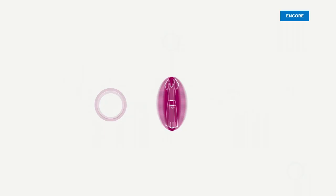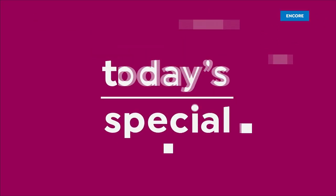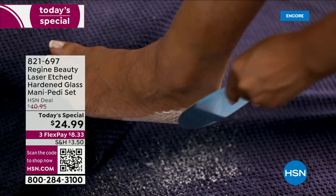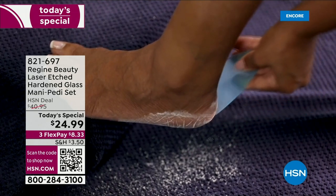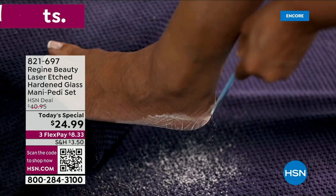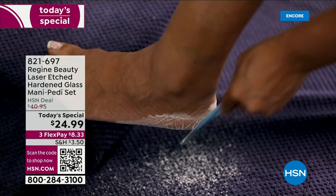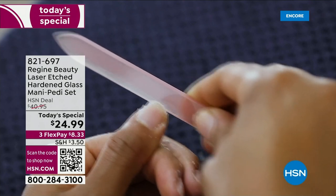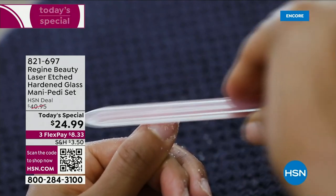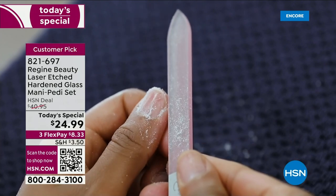You are ready to be grossly gratified, because that is what I think of when I think of this set. Your Customer Beauty Choice Award winner for the best nail product at the network. It is from Regine, and yes, this is going to give you smooth, beautiful feet, smooth, shiny, perfectly filed nails. It is gorgeous to look at. These are laser-etched glass mani-pedi pieces from Regine Beauty.